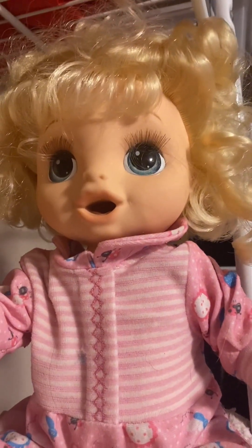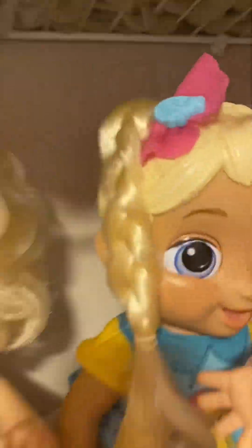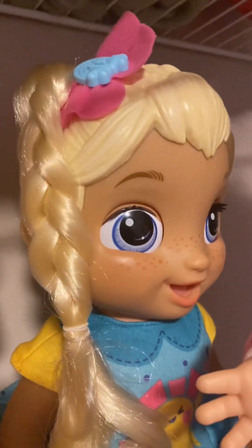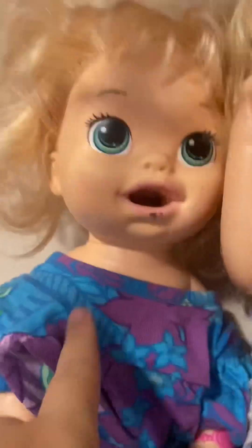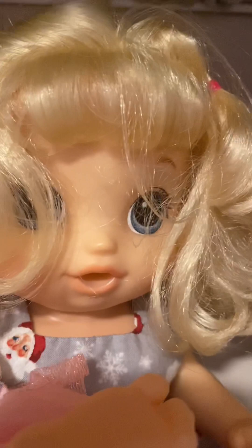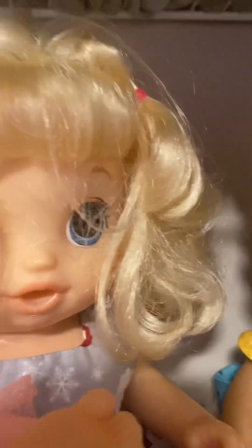Over here is Olivia. She is the Happy Hungry Baby, and she is three. This is Skylar, also known as Sky. She is the Baby Grows Up doll, and she is five as well. All of these babies are five except for this one — she's six, I believe. No, you're six and you're seven. This is Tiffany. She is the Baby Potty Dance doll. She is six — I keep forgetting her ages, but she's six.